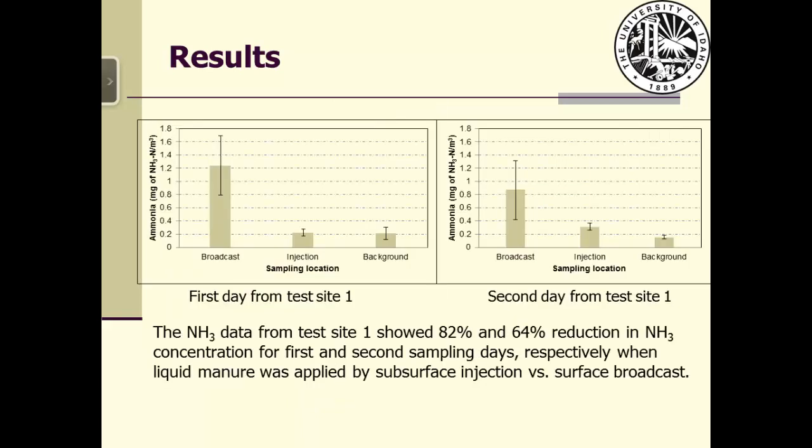This ammonia data is from test site one. The data showed 82% and 64% reduction in ammonia concentration for the first and second sampling days respectively, when comparing the two manure application methods.